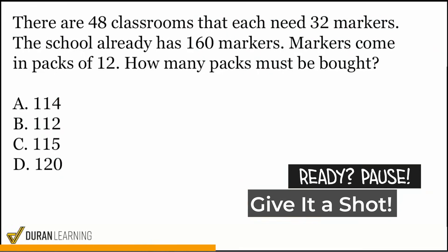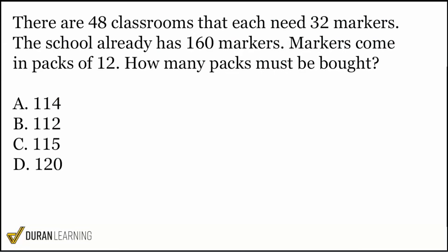New problem. Let's handle it the same way that we always have been — start with the question sentence first. How many packs must be bought? I don't know exactly what math that tells me to do, because sometimes they give you the math and sometimes the problem sentence doesn't. In this case, it really didn't. It just tells us what the story wants us to end up at: how many packs we need to buy. Let's get into the information here.